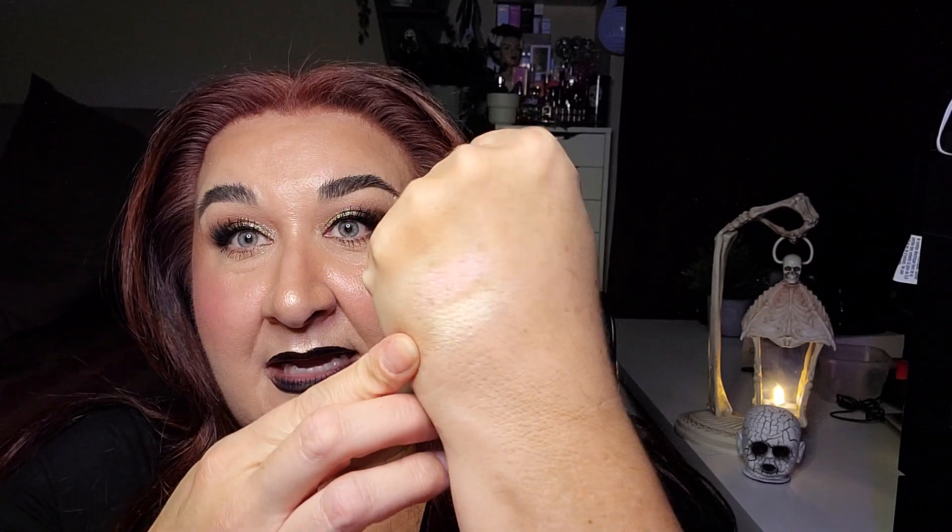The next one is the Revlon Skin Lights, which is another highlighter, in the shade Daybreak Glimmer. I wanted to use this one five times and I met that goal as well. This is another absolutely gorgeous highlighter — just stunning. I have been really enjoying my products lately, so this one will be used again in the future. I'll put it in another project pile.